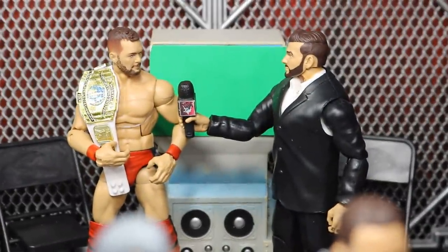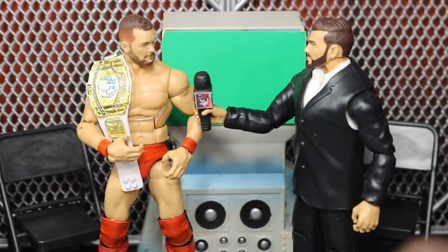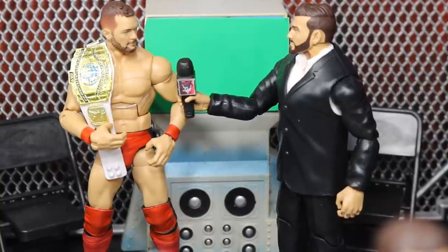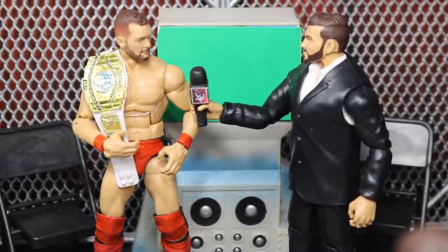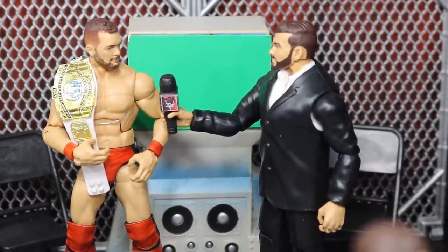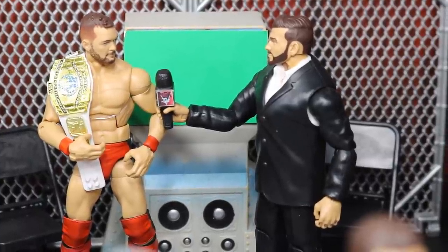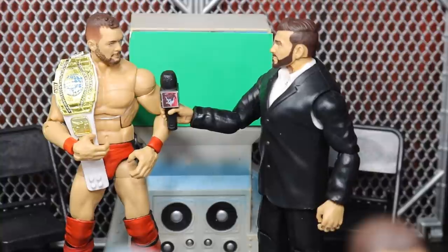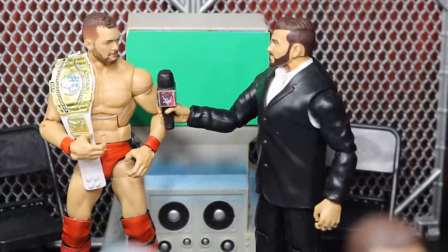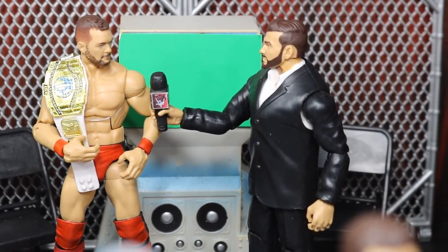In the middle we have Corey Graves discussing with Finn Balor. My boy Finn Balor is finally going to capture that Intercontinental title, and Corey Graves is conducting an interview with the brand-new Intercontinental Champion. He's got his red tights on, looking good — no Demon needed tonight. Finn Balor gets it done and he's going to go on a lengthy run. Hopefully he brings out the Demon for whoever he fights at Mania — I think that'd be really nice to see, even though Finn Balor deserves the main event.